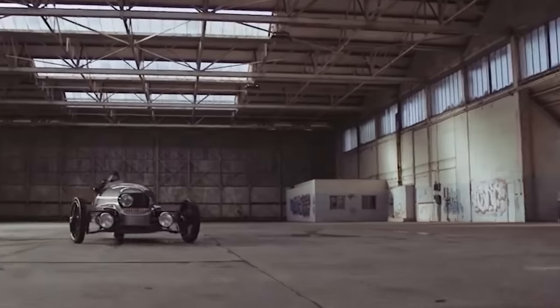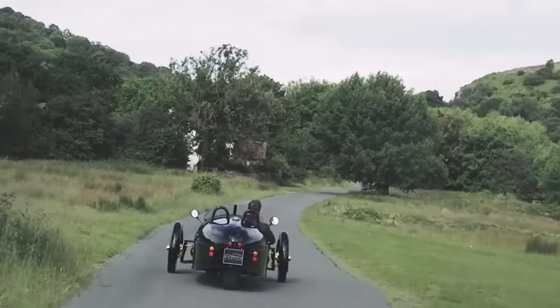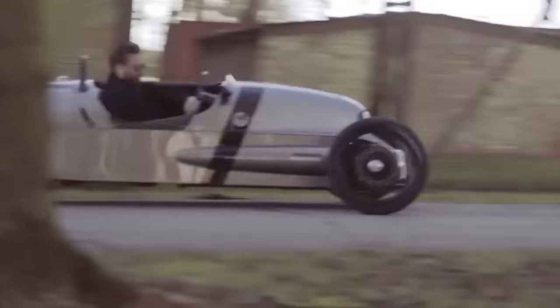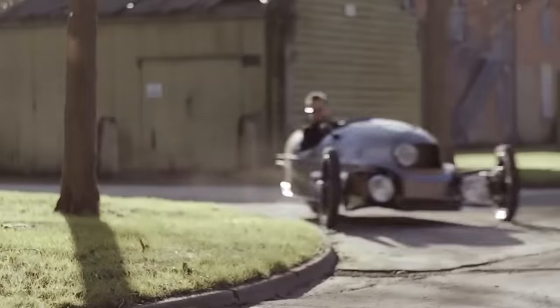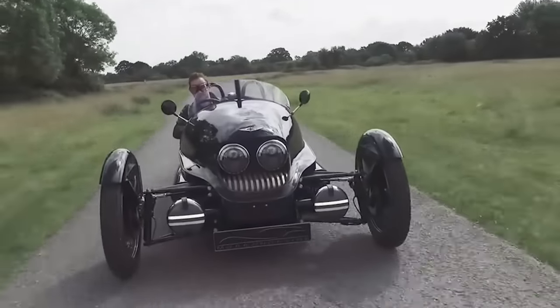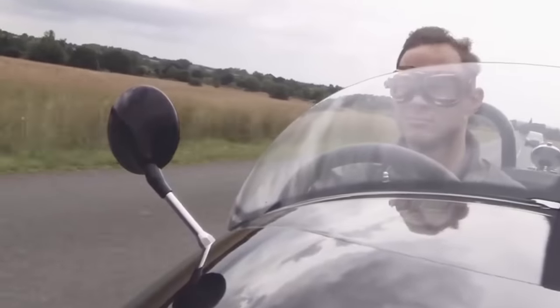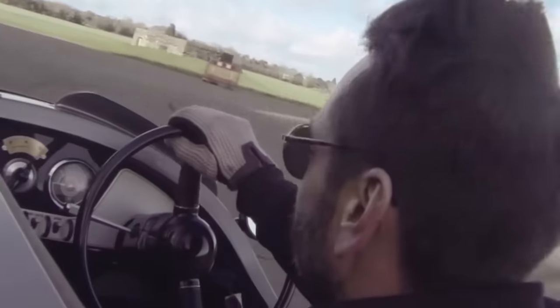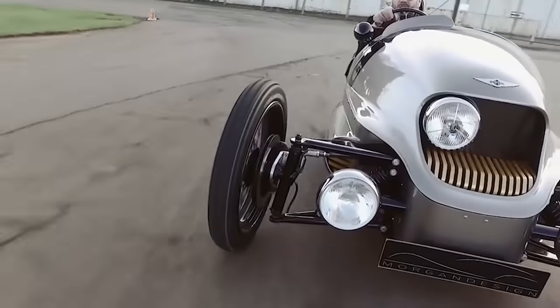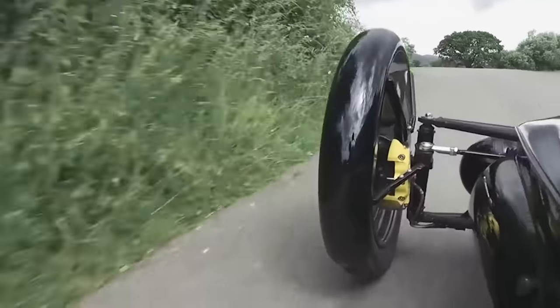The electric motor is located next to the rear wheel. The Morgan EV3 uses a liquid cooling system, and the batteries with a capacity of 20 kilowatt-hours provide a power reserve of up to 242 kilometers. The maximum speed is 145 kilometers per hour, and the three-wheeled electric car can get from 0 to 100 in less than nine seconds. The Morgan EV3 has an aerodynamic design.